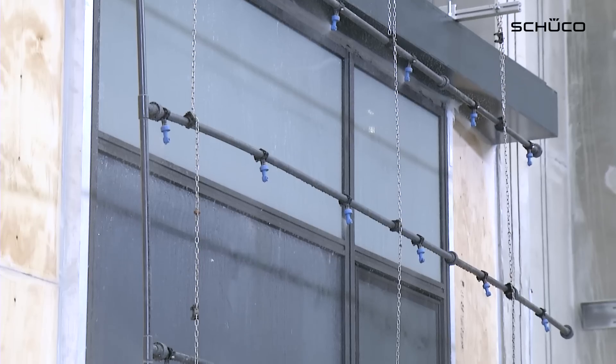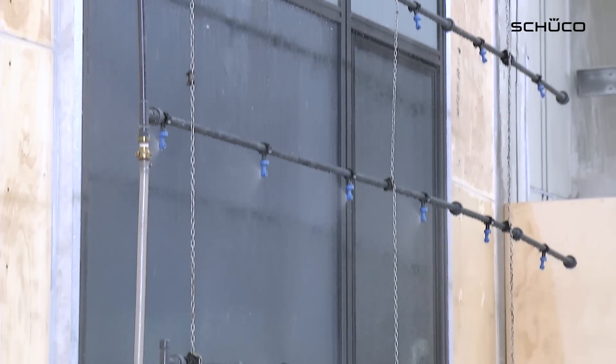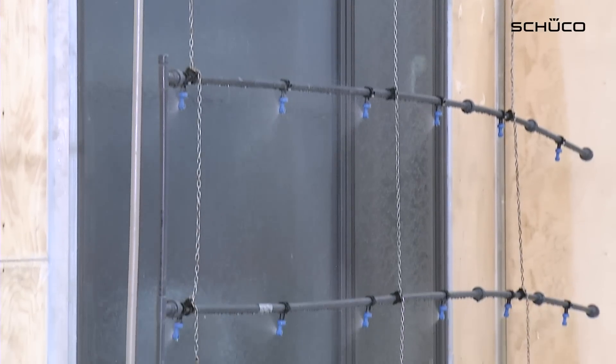The advantage of collaborating on projects with the systems provider Schuco and the Technology Centre is that the façade constructions are tested together. Any flaws are detected and defects that may occur can be resolved together quickly, thereby giving the façade fabricator the certainty that they have selected and developed a functional construction.